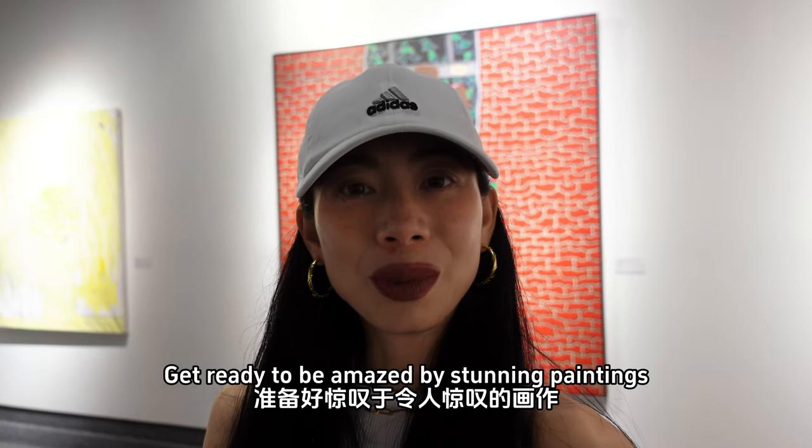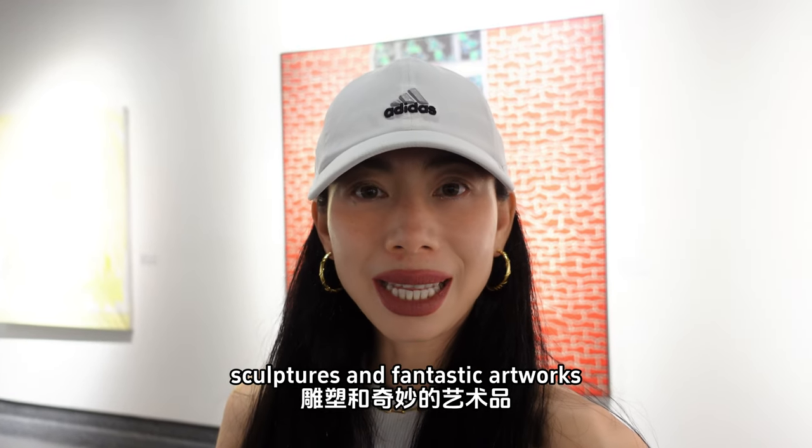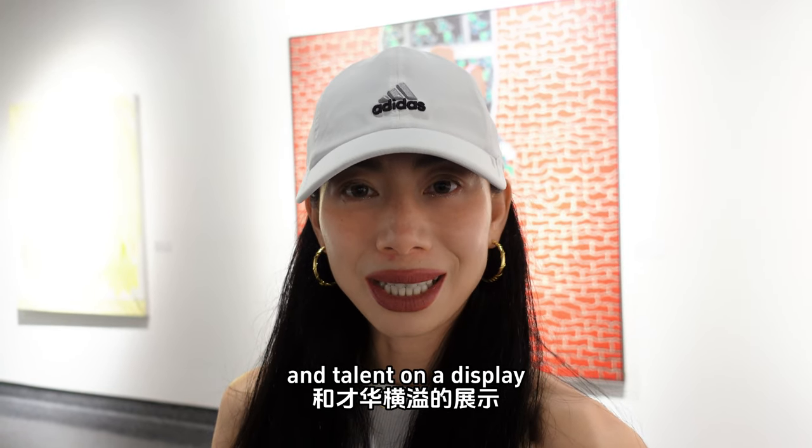Get ready to be amazed by some diamond paintings, sculptures, and fantastic artworks. Take your time to appreciate the creativity and talent on display.